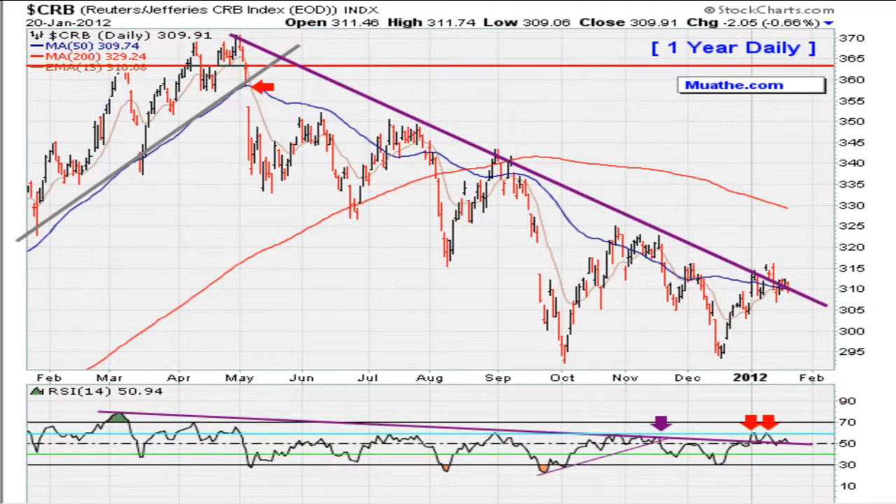Some commodities seem to be struggling. The entire commodity complex, as observed by the CRB, is struggling to hold the price channel top line and also struggling to hold and stay above the 50-day moving average. We had already seen resistance coming from the RSI, so the CRB seems to be stalling here. We'll see whether it follows through or not in the coming days.